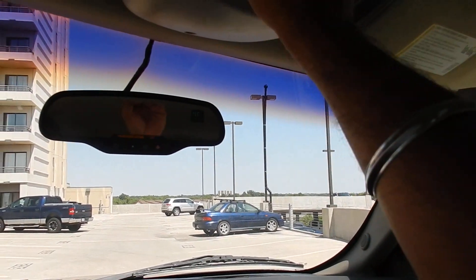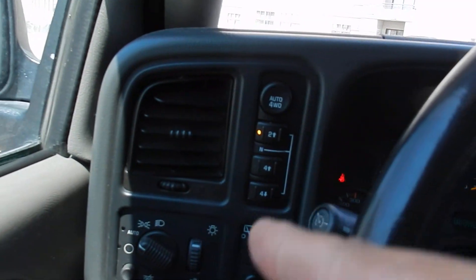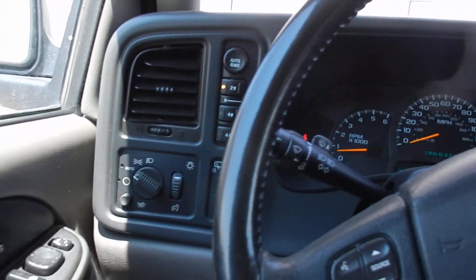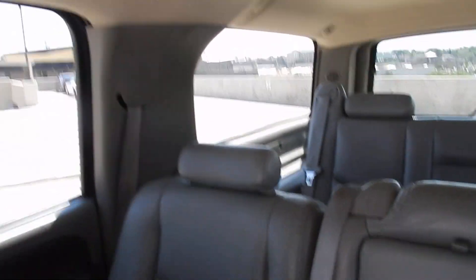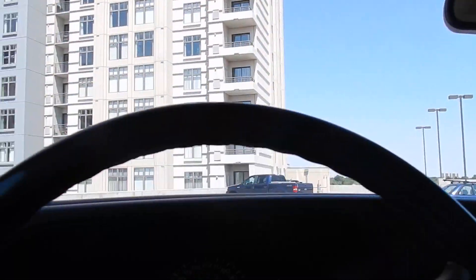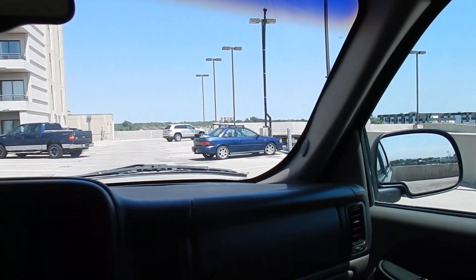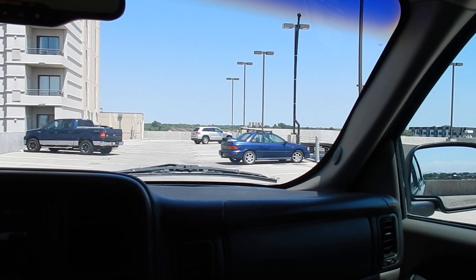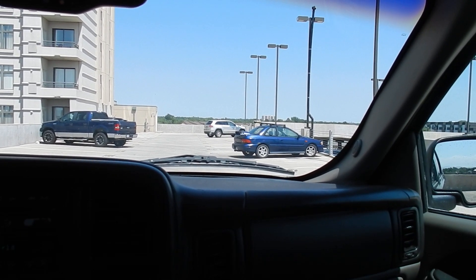Pretty much everything on it works great. Rear AC controls also work wonderful. It does have the push-button four-wheel drive system. Just an excellent condition truck — the back seat is also in perfect condition, as is the rear. Non-smoker. This one's in beautiful condition. If you want to take it out cross-country driving, camping, towing — no matter what — it will definitely work for you.